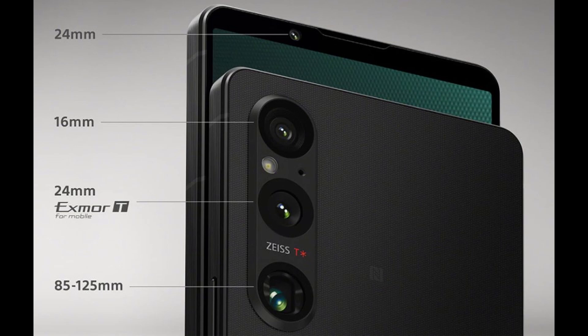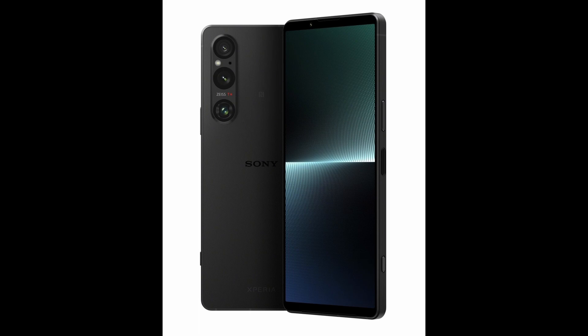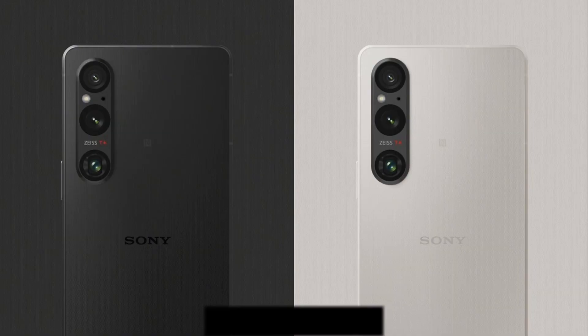The Xperia 1V is powered by a 5,000mAh battery that supports 30W wired charging, wireless charging, and reverse wireless charging. Sony promises that the phone will retain at least 80% of its battery capacity after three years of use.